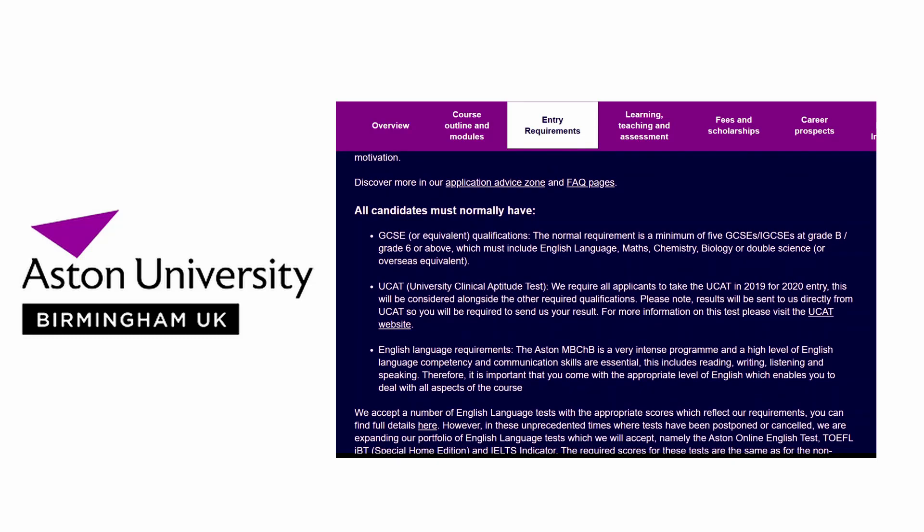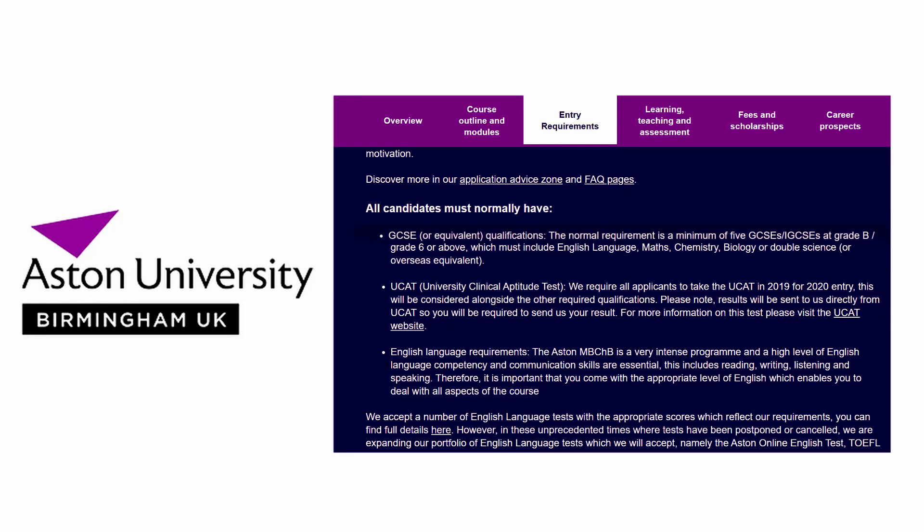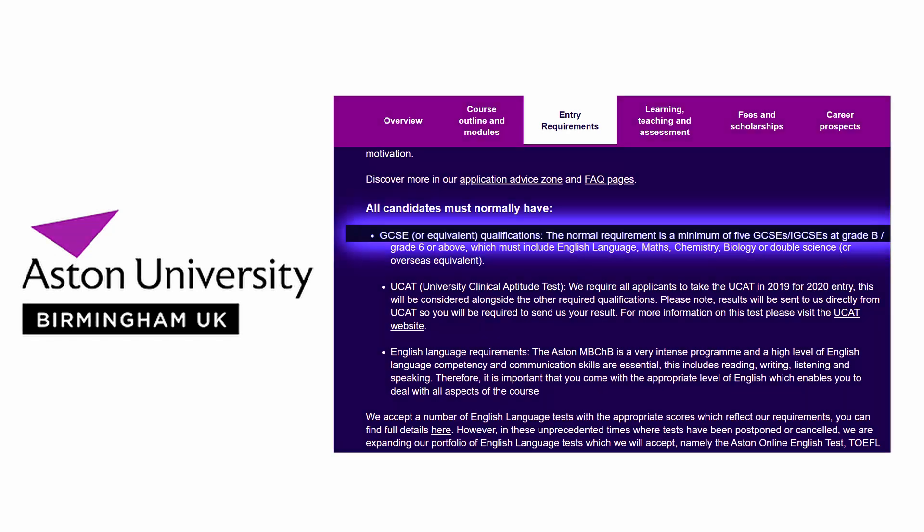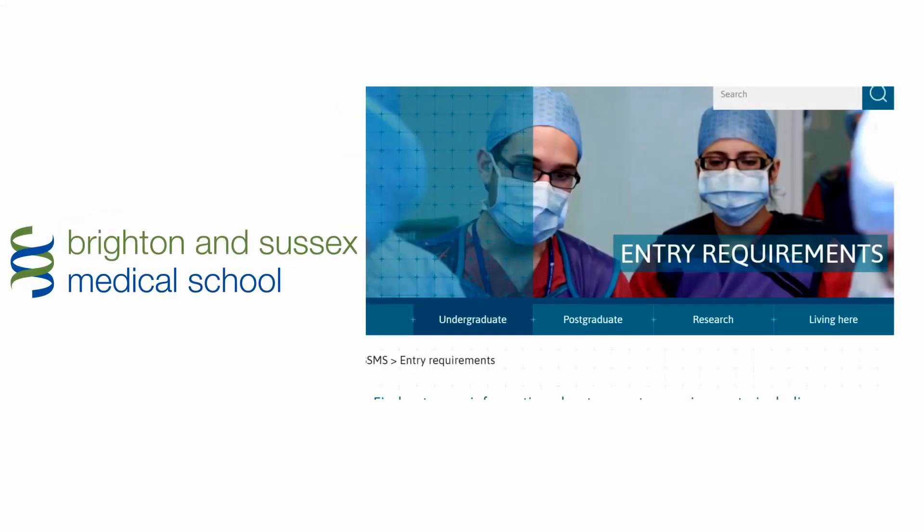Aston Medical School have stated that all candidates must meet the minimum requirement of five GCSEs or IGCSEs at grade B or grade 6 and above. The subjects must include English language, maths, chemistry, biology, or double sciences. The UCAT score will also be considered alongside other qualifications.